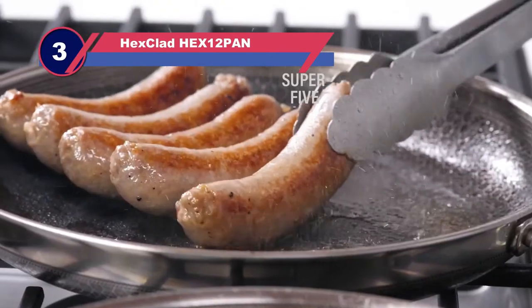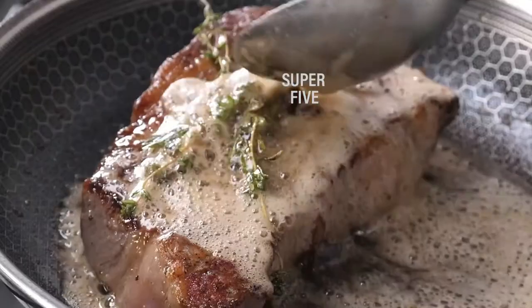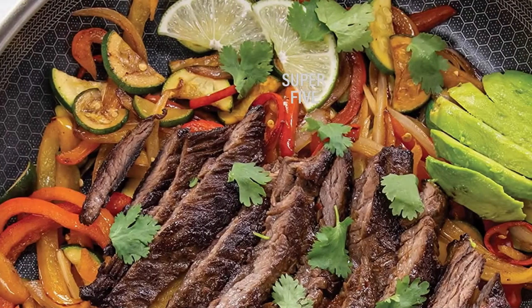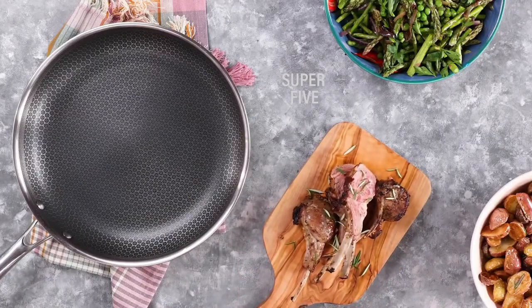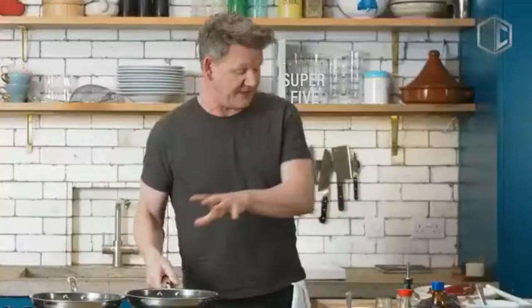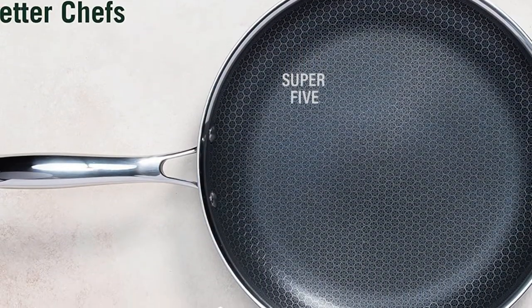Number three: HexClad HEX12 pan nonstick frying pan. Nonstick and stainless steel skillets are mainstays in the average home kitchen, but each has its limitations. HexClad is a newer hybrid cookware that claims to have a true nonstick surface that won't succumb to nicks or wear and tear the way most nonstick does. It also boasts the ability to impart searing surface heat similar to stainless steel and cast iron. To see how HexClad measures up, I took a 10-inch skillet for a month-long test drive and did side-by-side cooking with both stainless steel and nonstick skillets.